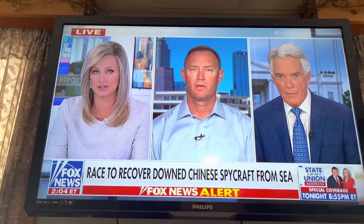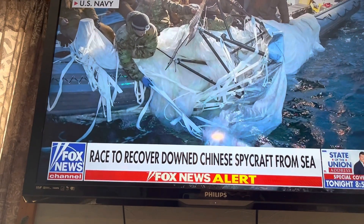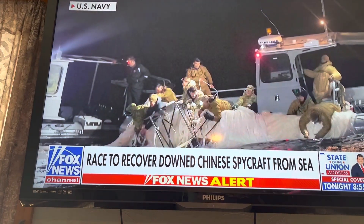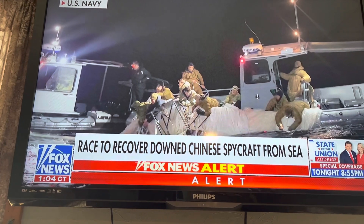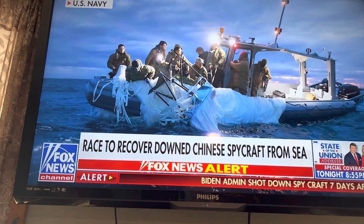We can put those brand new images back up on the screen — this is the first look we are getting as the US Navy just released these images. What should we make of what we see on the screen, and what does it tell you so far about what has been recovered? Well, one of the first things they're going to do is recover all the surface debris they can find.